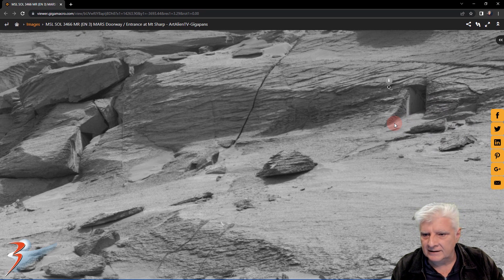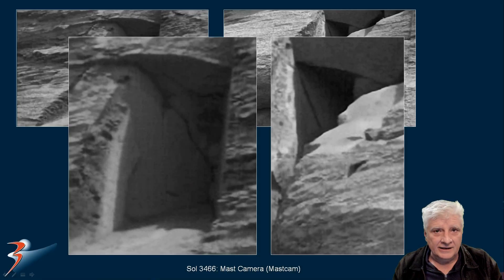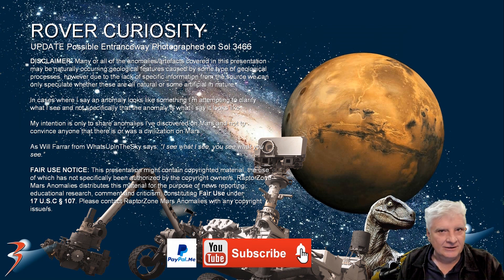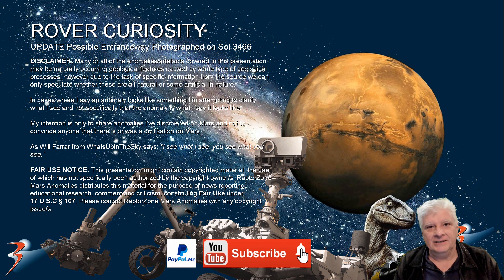Who knows, folks — we need to go there to check these things out. I'll include the link to Joe's video in the video description below, as well as a link to his gigapan. That's it for this presentation, guys and girls. Thank you for watching. I hope you enjoy the rest of your afternoon, evening, or morning, wherever you might be right now. Take care, I'll see you in the next video. Ciao for now.